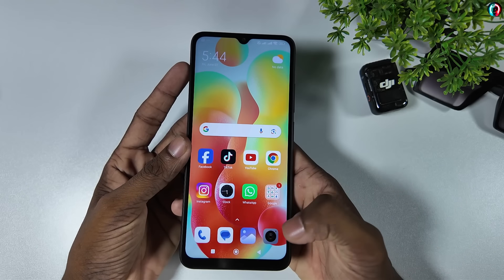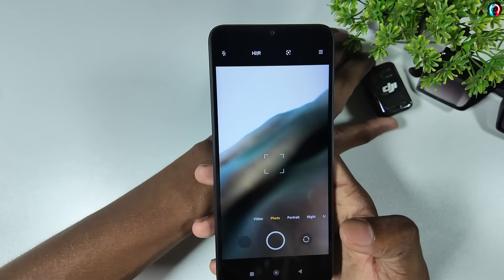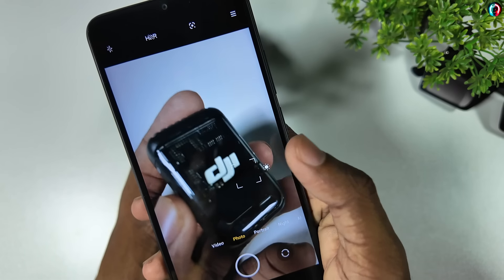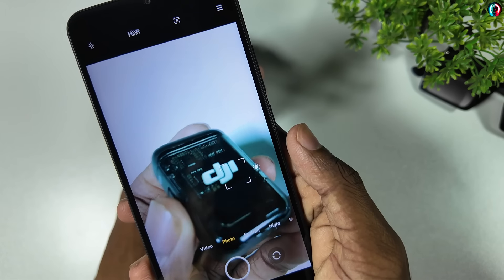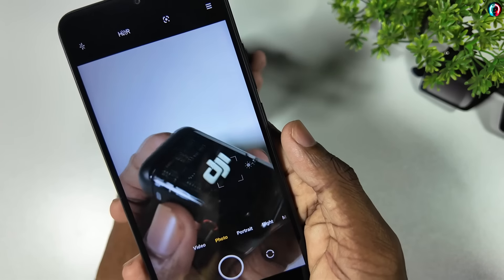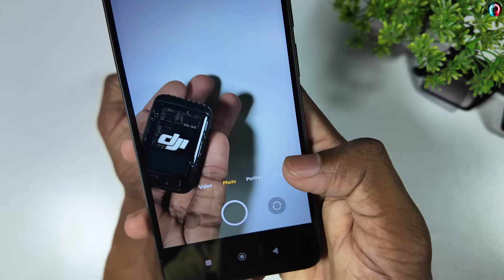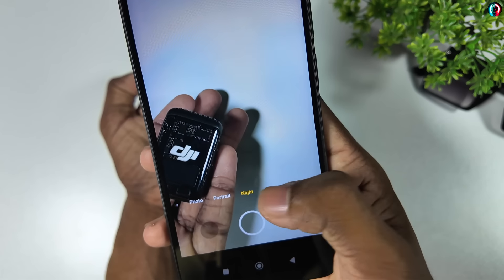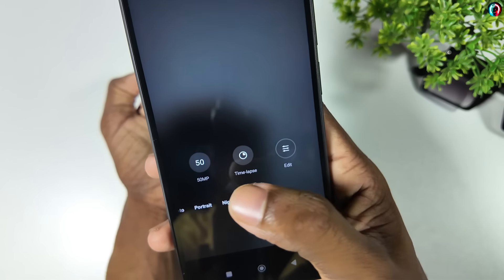Now let's look at the camera of the Redmi 12C — the camera app opens and you can see the display quality. We have to talk about the camera modes including video mode, photo mode, portrait mode, and night mode. There are several options available.